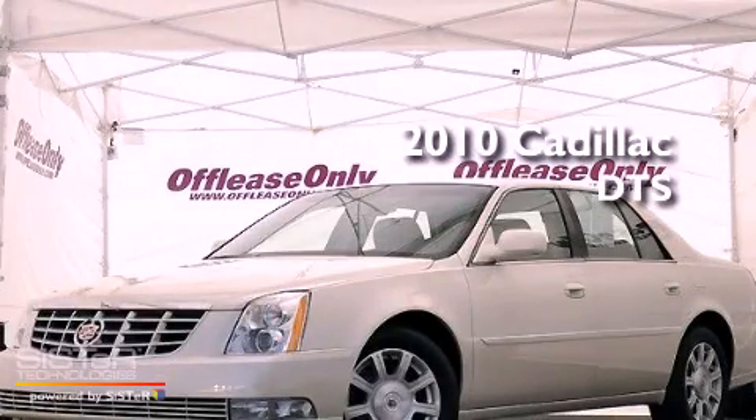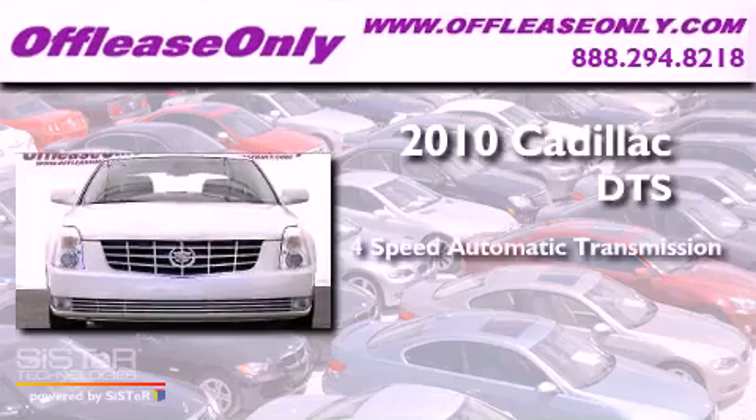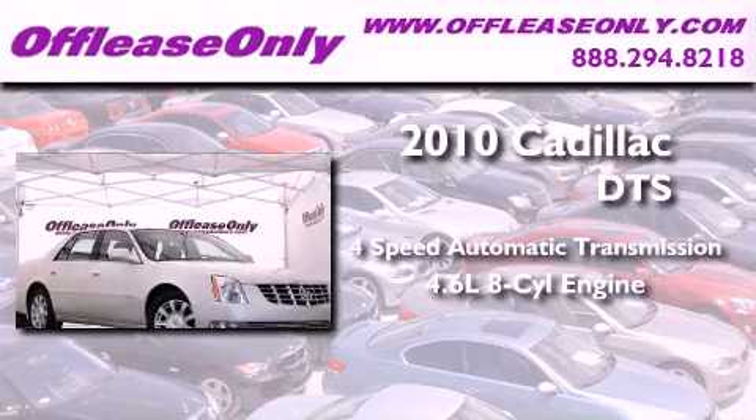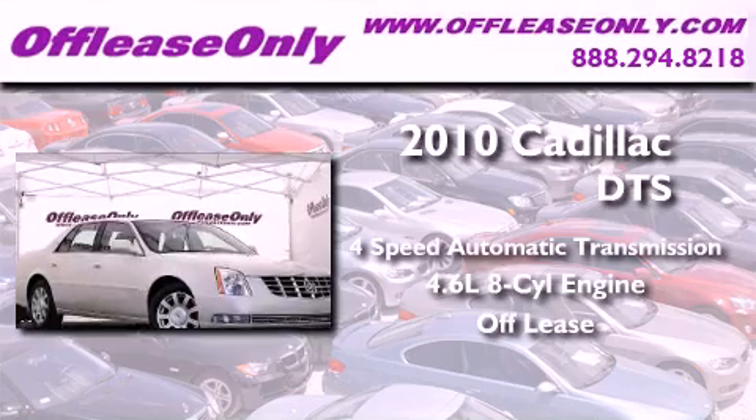This is a 2010 Cadillac DTS. This vehicle has seating for 5 adults, a 4.6-liter V8, plus having just come off lease, this Cadillac is in like-new condition.